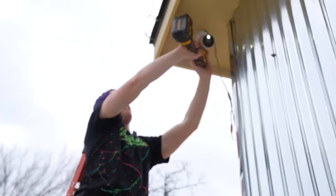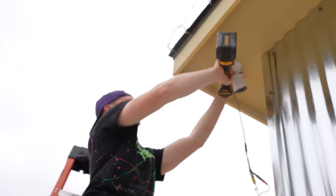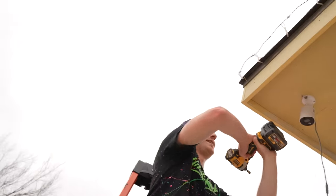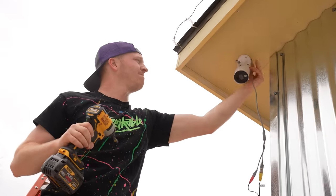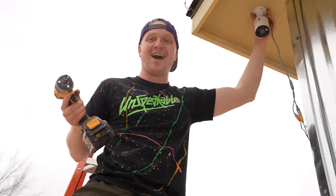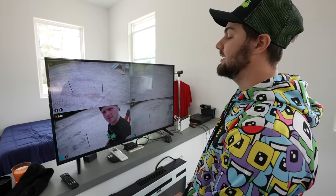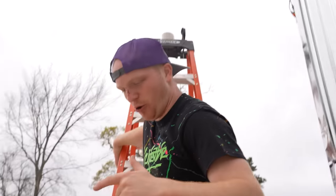Camera's locked in place. Another camera installed.